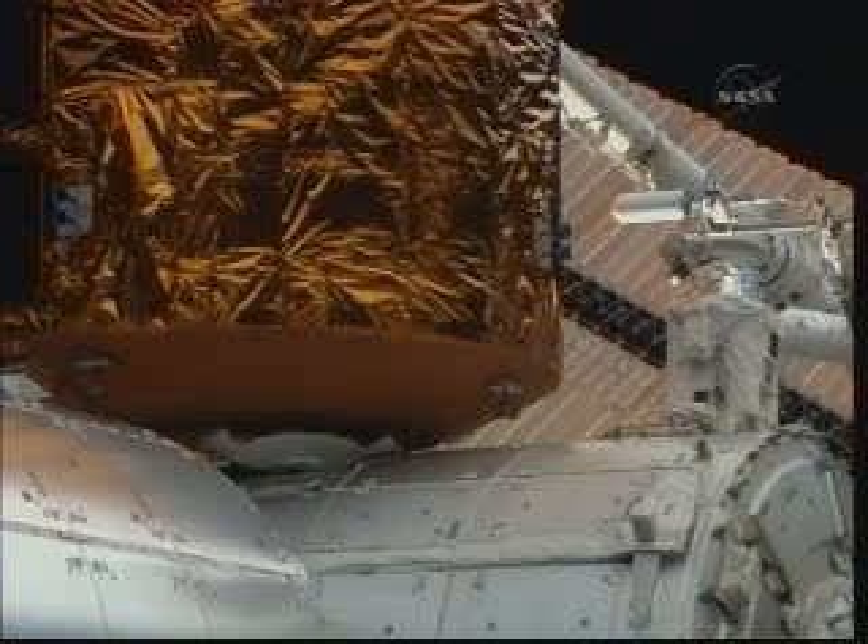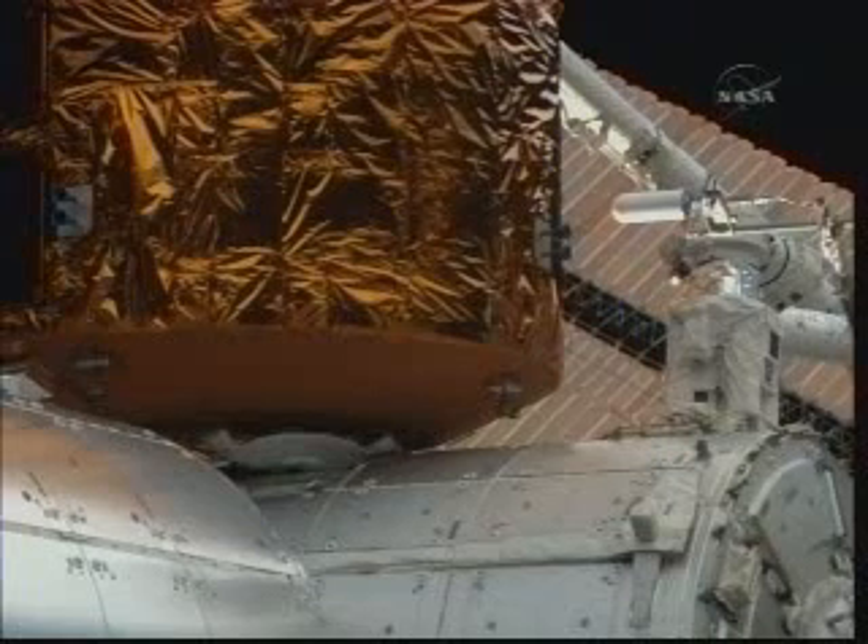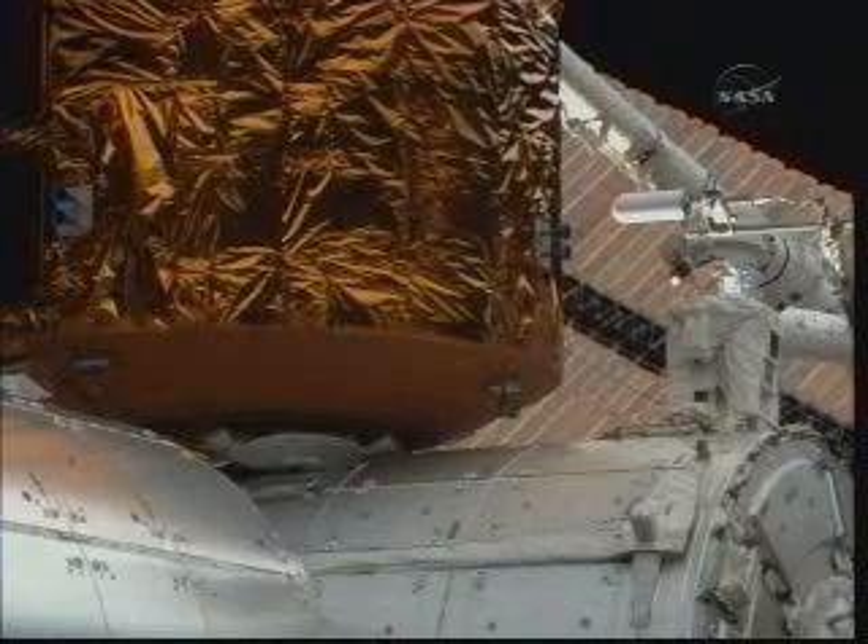The module that delivered tons of equipment to the International Space Station today — a Japanese cargo craft sits at the same port.